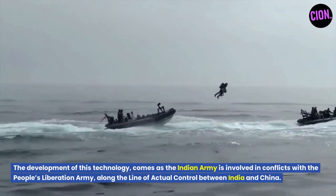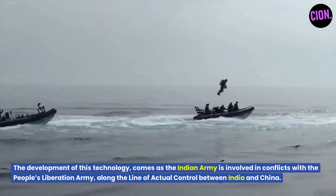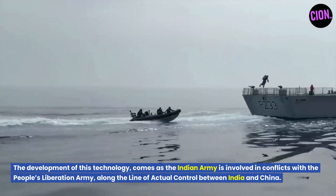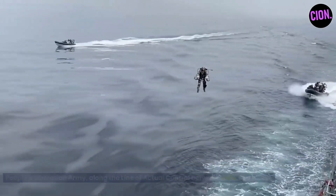The development of this technology comes as the Indian Army is involved in conflicts with the People's Liberation Army along the line of actual control between India and China.